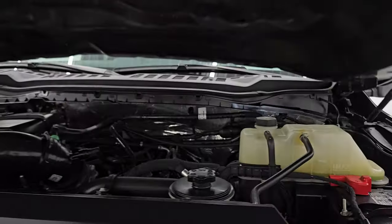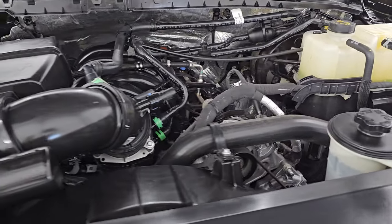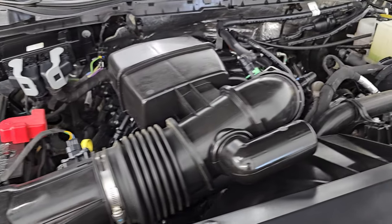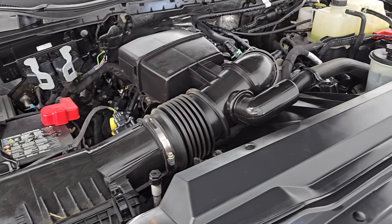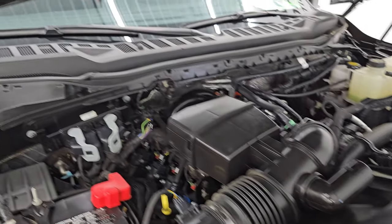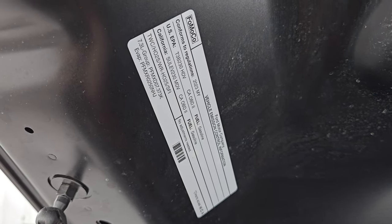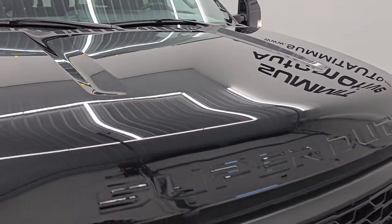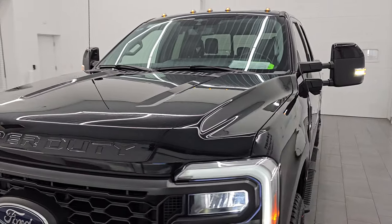Cab lights are looking good too. Under the hood we have the 7.3 liter V8 engine — 430 horsepower, 475 foot-pounds of torque — very clean, runs very smooth. You can see it does have the dual batteries in it. Once again, this truck has been fully safetied and inspected by our service shop, has a fresh oil and filter change, all the fluids have been checked and topped off, there is the emissions sticker, and it has four brand new tires. This truck is 100% ready to go.